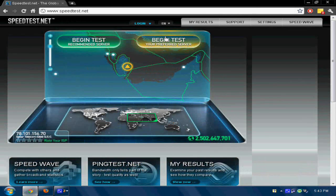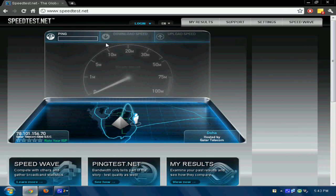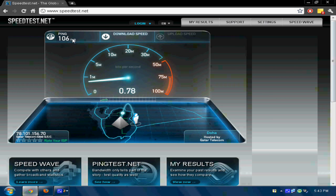Ok, now let's head over to Google Chrome and see. Pinging was 111 ms, now showing 106 ms — lower than Firefox. Downloading was 1.08 Mbps.